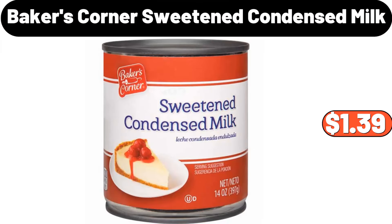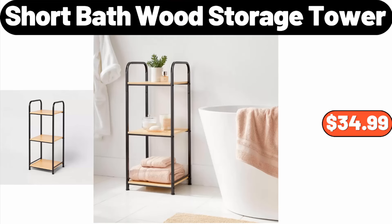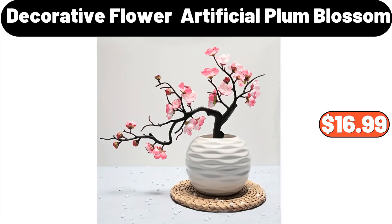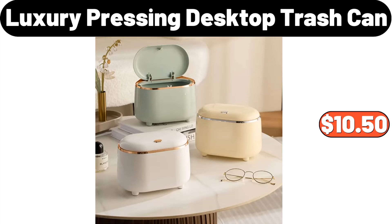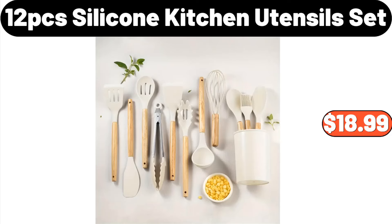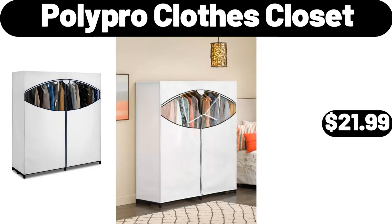Baker's Corner Sweetened Condensed Milk, $1.39. 3-Tier Electric Food Steamer for Cooking, $21.99. Short Bath Wood Storage Tower, $34.99. Decorative Flower Artificial Plum Blossom, $16.99. Women's Candy Color Knitted Shawl, $8.99. Luxury Pressing Desktop Trash Can, $10.50. 12-PCS Silicone Kitchen Utensil Set, $18.99. Bellavi Planter On Stand, $12.99.